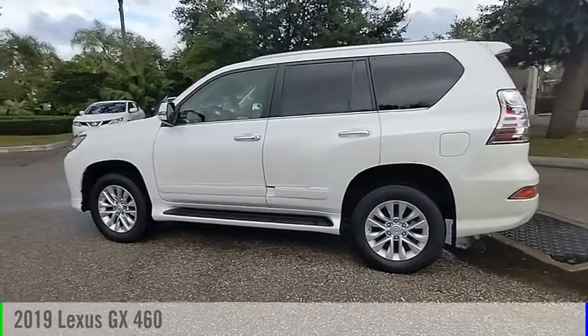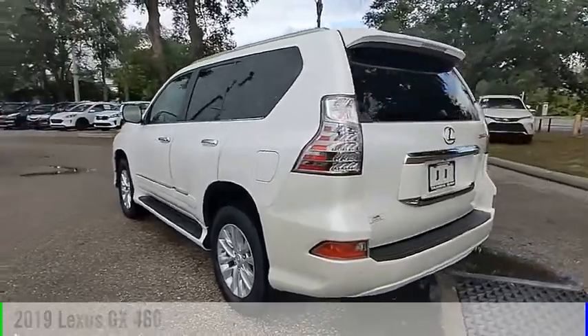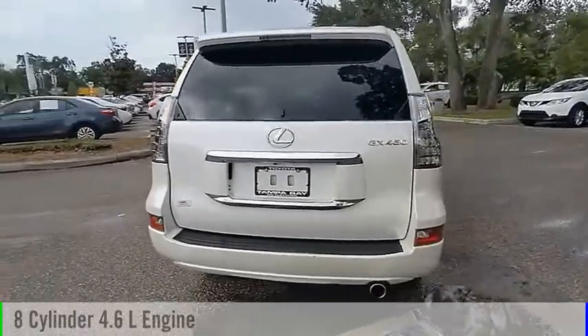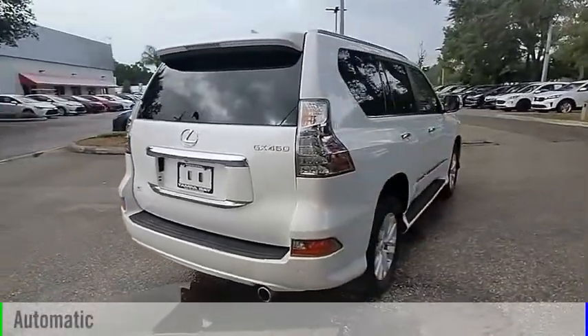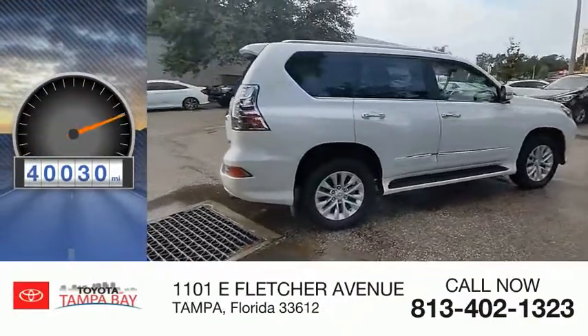Come test drive the 2019 GX. This vehicle is powered by a 4-wheel drive, 8-cylinder, 4.6-liter engine and comes with an automatic transmission. This vehicle has less than 45,000 miles.